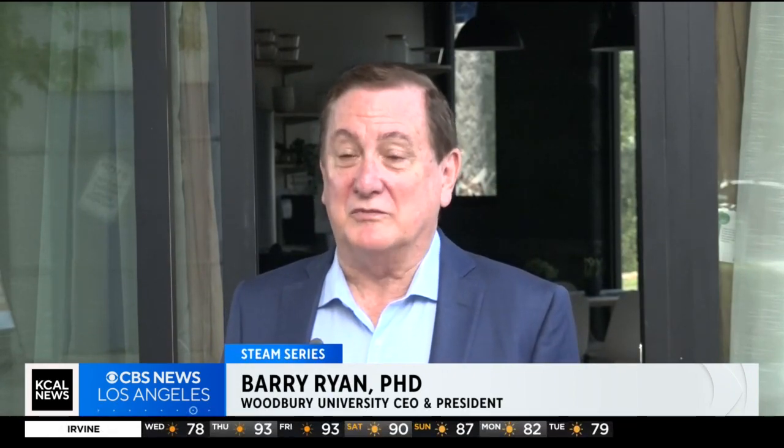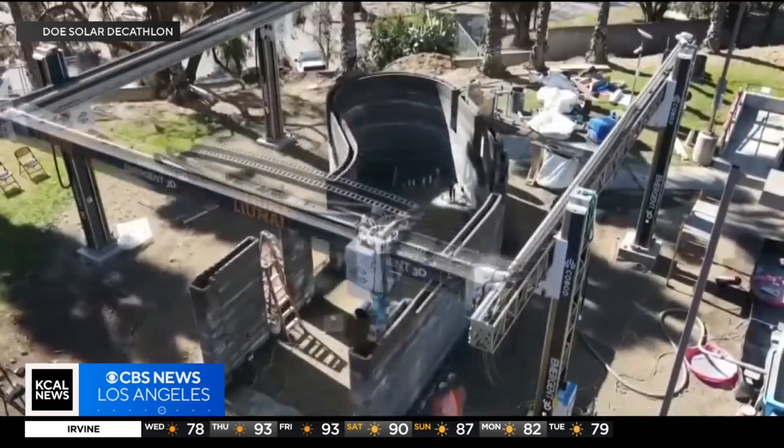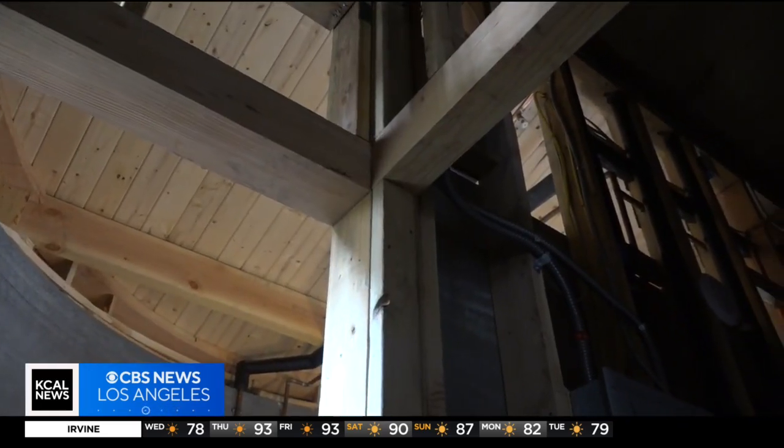This generation is uniquely passionate about finding solutions to those problems. Our job is to help give them tools to do that. The house needs more funding to be completed.